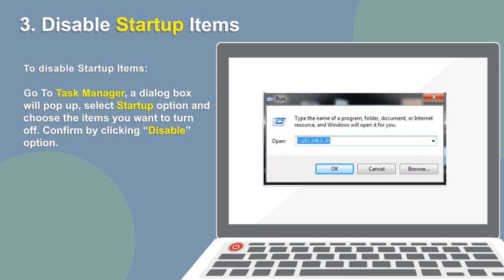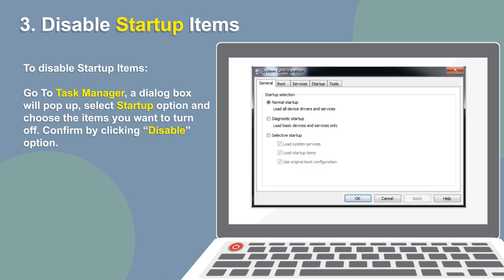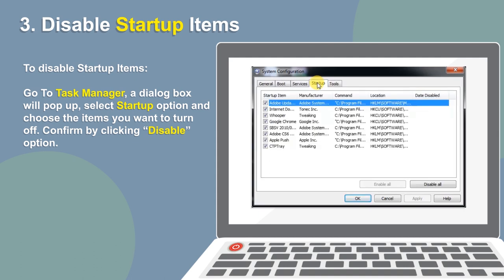Every time you start your system, certain software and apps initiate themselves by default. Disable all such elements to improve PC speed. To disable, go to the Start menu, search for Task Manager, and choose Startup from the dialog box. Choose items you no longer wish to run at startup and click Disable.